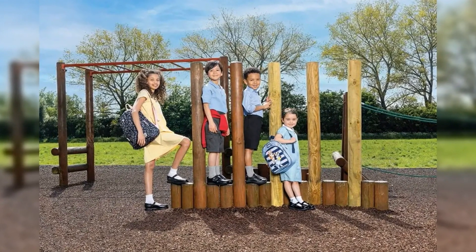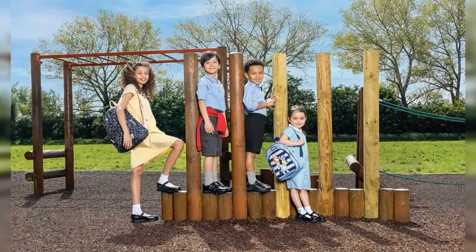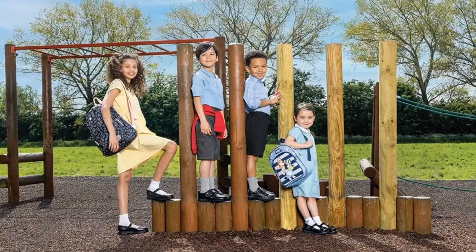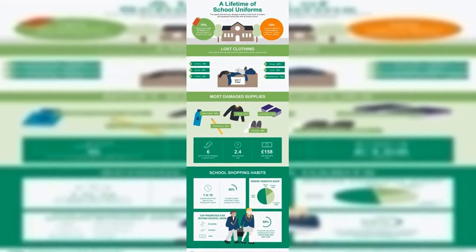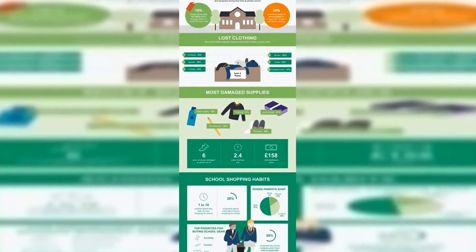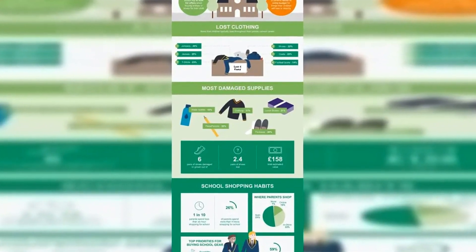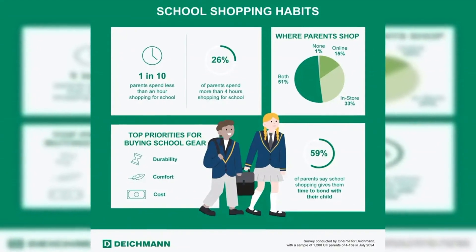The average child will lose, damage or destroy £236 worth of school uniform during their time at primary school. A study of 1,200 parents with children aged 4 to 16 found 45% of kids will lose a jumper, while 25% will permanently misplace a jacket, and 22% will even lose shoes before they reach secondary school age, with boys twice as likely to lose a pair than girls.